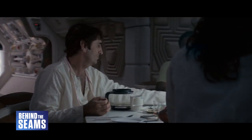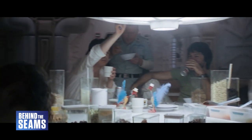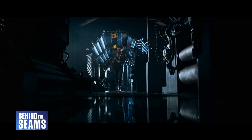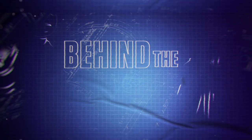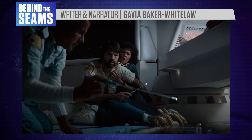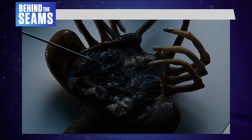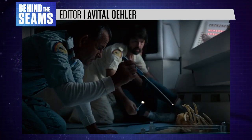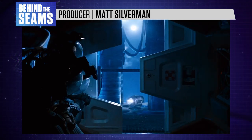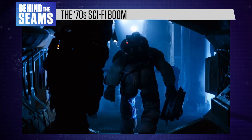In this video, we're covering the costumes of that first Alien movie — an aspect of its thoughtful design that usually flies under the radar. Hi there, I'm Gavia Baker-Whitelaw and this is Behind the Seams, decoding the world of costume design. To understand why Alien looks so good, you need to know about the ecosystem surrounding its creation.